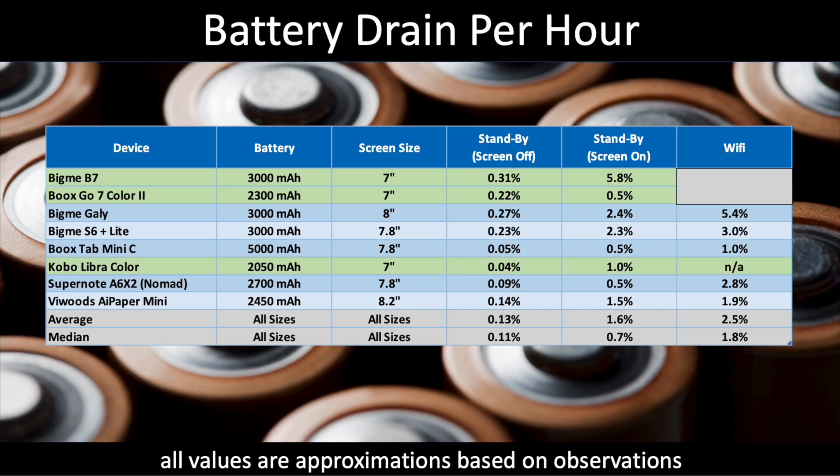The last category on the screen is Wi-Fi — measuring Wi-Fi when it's on and connected but not actively downloading. This answers the question: what battery drain do I get by just leaving Wi-Fi on? The BigMe device came in at another high result of 6.3%, while the BooksGo continues to do really well at 0.7%. The Kobo Libre Color does not have a Wi-Fi measurement because the Wi-Fi automatically shuts off and there's no toggle to leave it on, so it was not possible to run that test.